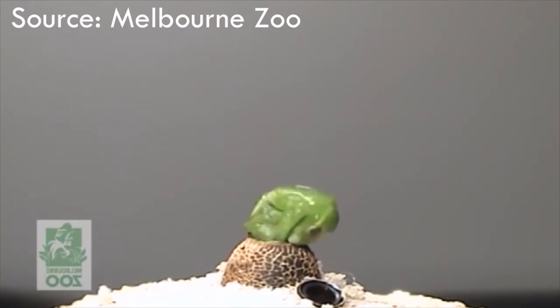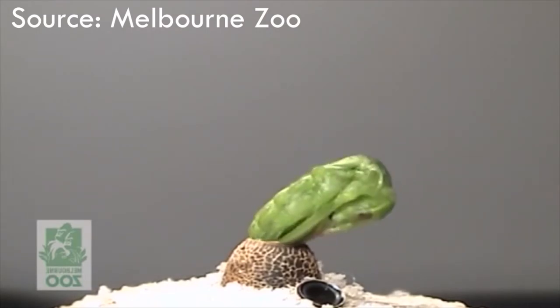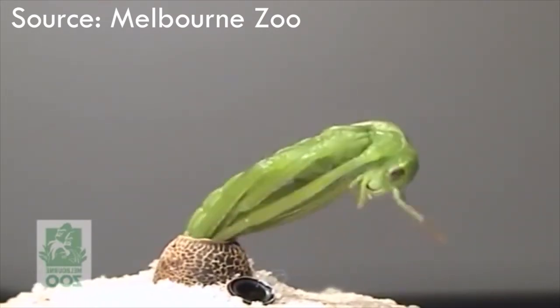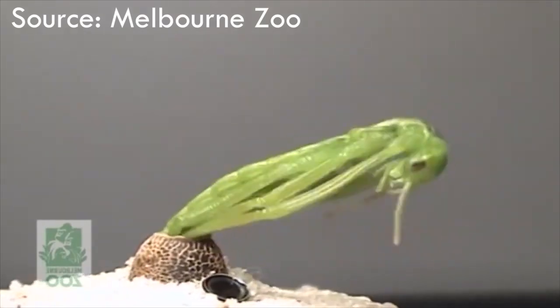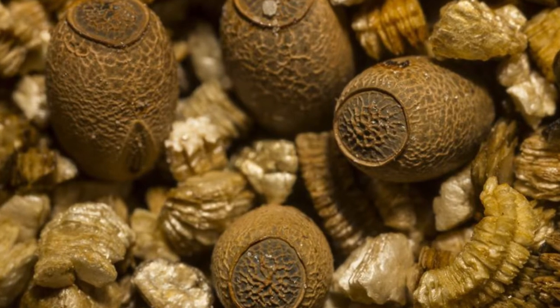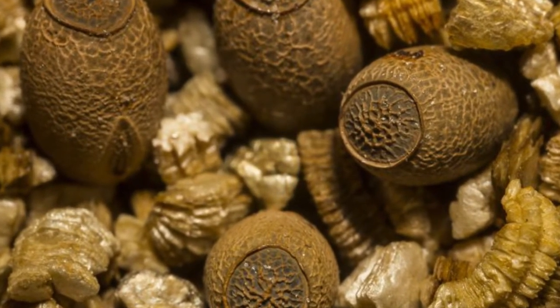Tree lobsters reproduce when the female lays eggs in the soil and the male fertilizes them. But sometimes males might not be around, so the female can adapt and fertilize the eggs without the need of a male. In a lifetime, a female can lay up to 300 eggs, and each egg takes around 6 months to hatch.